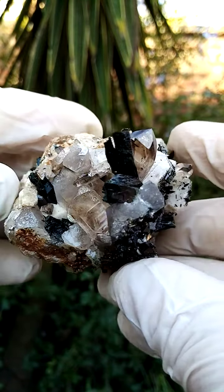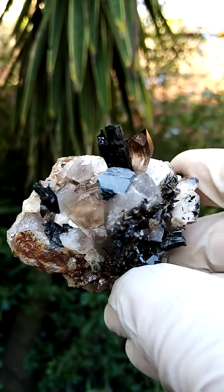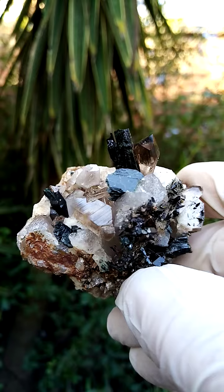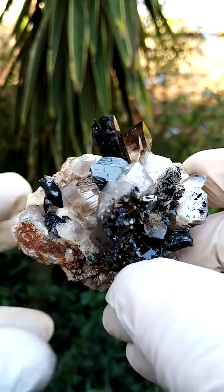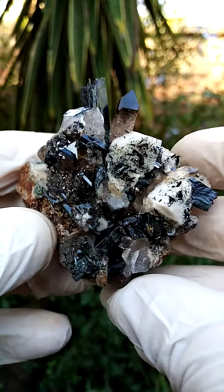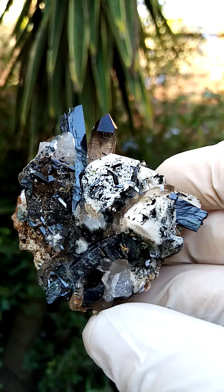All the way from the Zamba Plateau, Mount Molosa, Malawi — lovely smoky quartz crystals, aegirine crystals, a dusting of ilmenite most likely. You see those little silver metallic crystals — most likely little blades of ilmenite — all the way from the Zamba Plateau, Mount Molosa, Malawi.